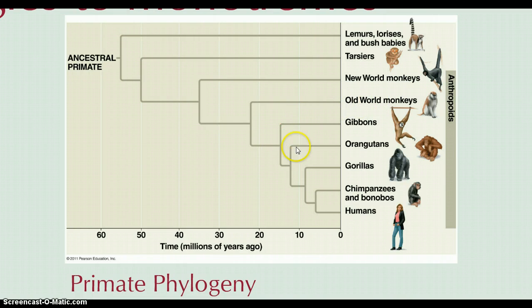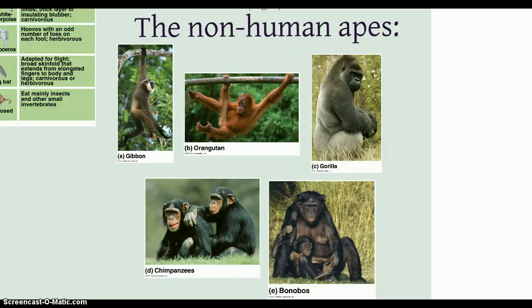Old World monkeys remained on the African continent. The Old World monkeys also gave rise to the great apes, to which we find ourselves a member — all decked out in a blazer. Within the ape group we find some of our closest relatives, and it's really fascinating to observe the similarities that exist between some of our closest ancestors and us.